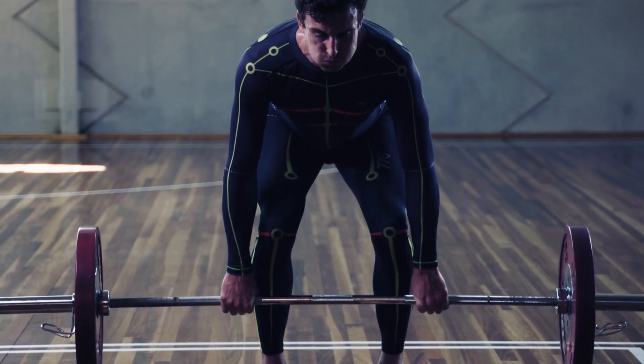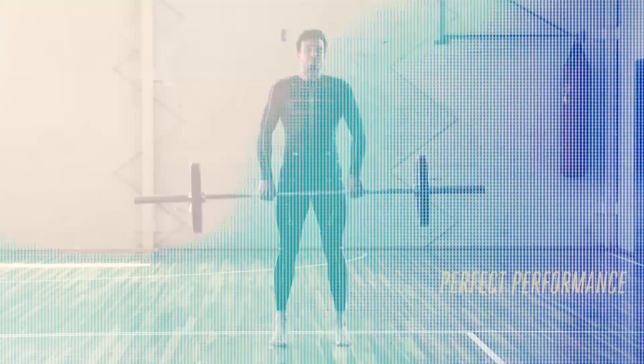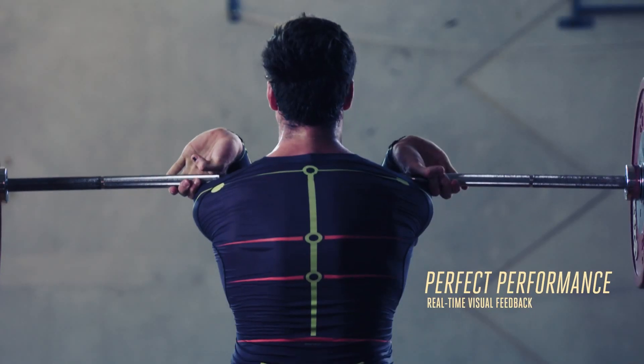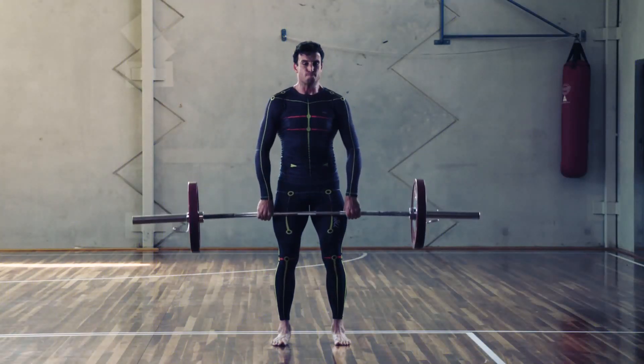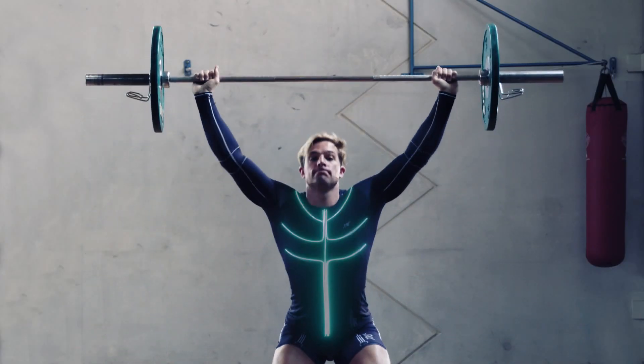It just offers the real advantage of very quickly being able to analyse a movement, to be able to determine where that particular technical error is originating from, to process and analyse that information very quickly, and to give the athlete real specific feedback and cues about how to go about correcting it.